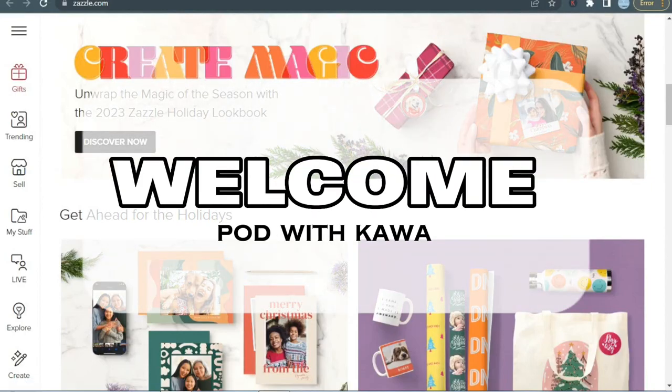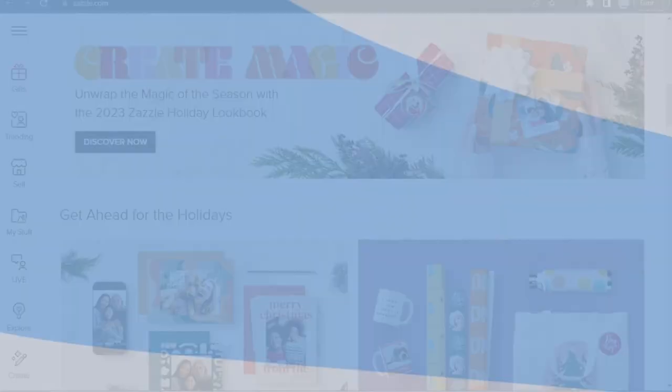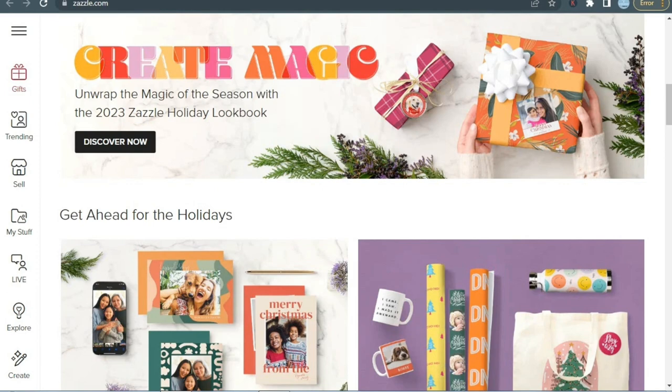Welcome and welcome back to my channel, P.O.D. with Kawa. I know I'm a bit late, but better late than never, right? I'm a bit tardy to the Christmas party, but I've got a treat for you. In this video, we will check 12 best-selling products on Zazzle to sell on Christmas. Even if you're running a bit behind on your Christmas game, we've got your back.